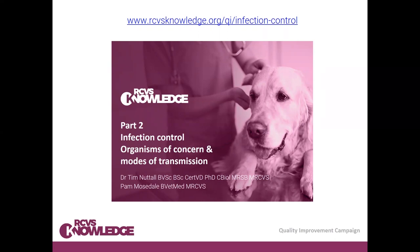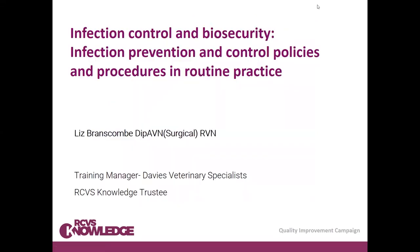In part two, Tim Nuttall from Edinburgh — who also did the first COVID webinar along with Alan Radford from Liverpool — talks about organisms of concern and modes of transmission, which gives us the evidence base for how we need to clean things. Now we're going to move on to part three, which is about the practicalities of actually implementing infection control in your practice.